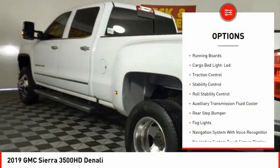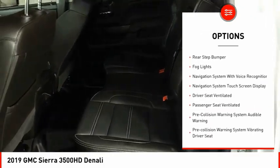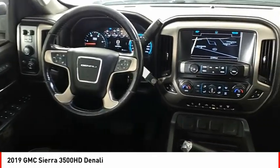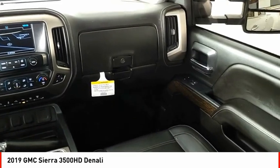Power windows with safety reverse, remote engine start, running boards, cargo bed light LED, traction control, stability control, roll stability control, auxiliary transmission fluid cooler, rear step bumper.